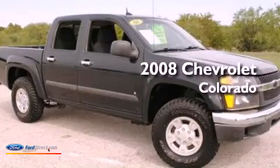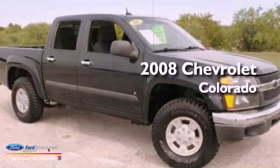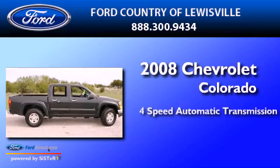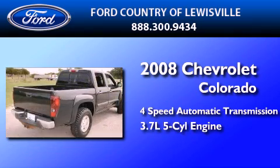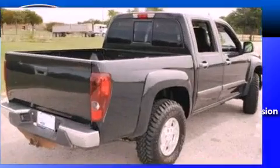This is a 2008 Chevrolet Colorado. This truck has a 4-speed automatic transmission, a 3.7-liter inline 5-cylinder engine, and all-new tires.